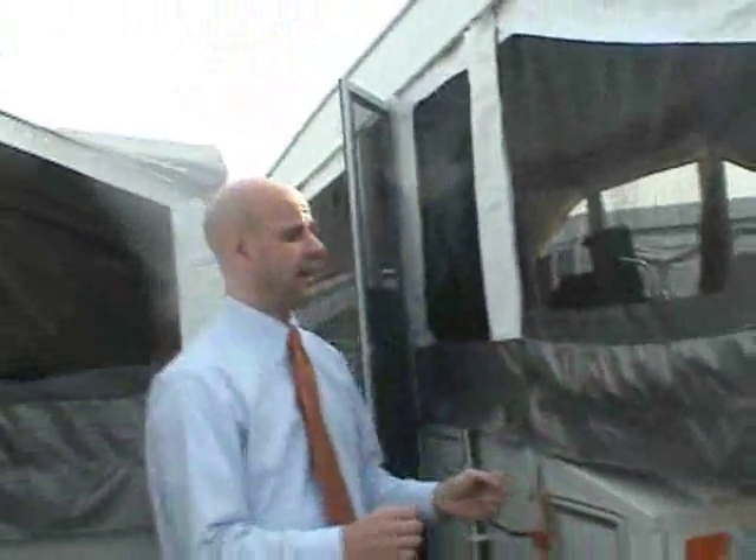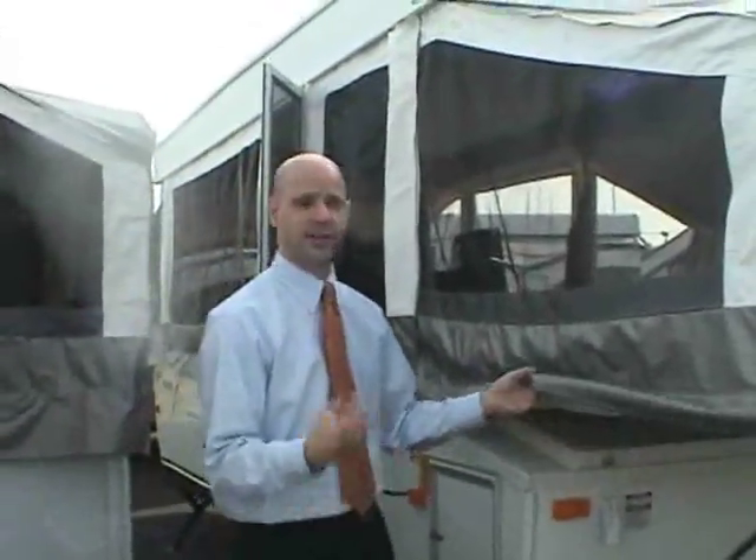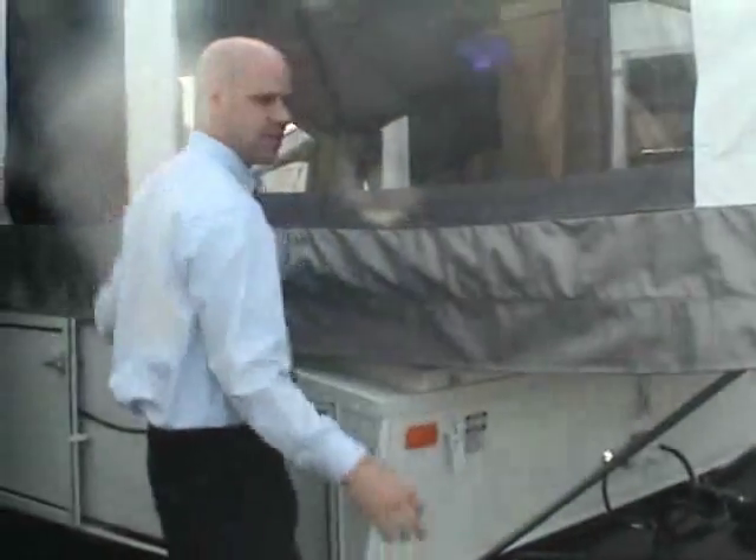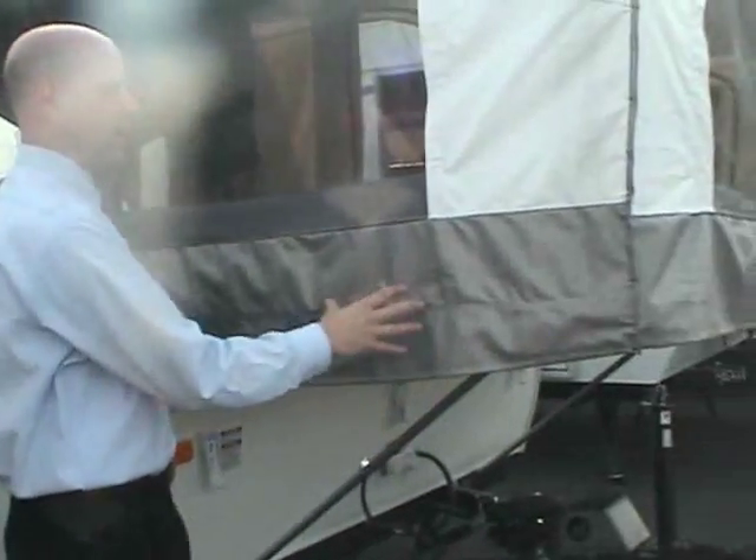The tent section is very unique and quite different from a lot of others out there. It might be easier to show from inside, but the tent section is all vinyl. A lot of pop-ups have vinyl only on the high-stress areas, but the Palomino has vinyl throughout the whole tent section.